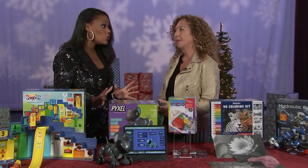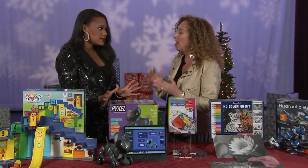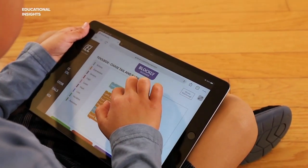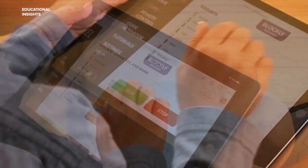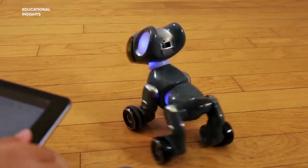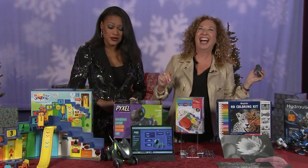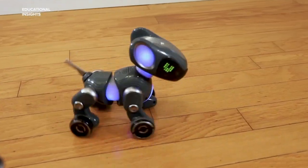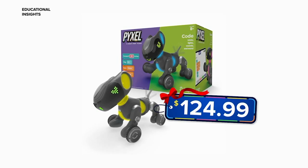This next toy is all about coding, which is so important. Every child is learning coding at an early age. Pixel, a coder's best friend, will help kids learn to code via this robotic dog. Such a cool toy for kids 8 and up, and it's $124.99.